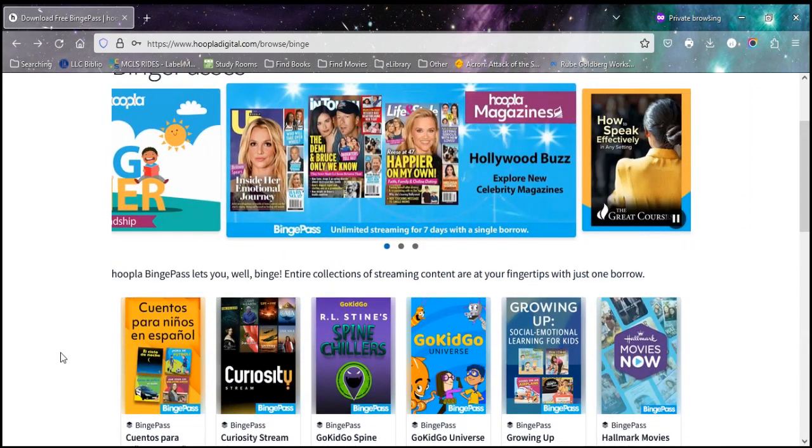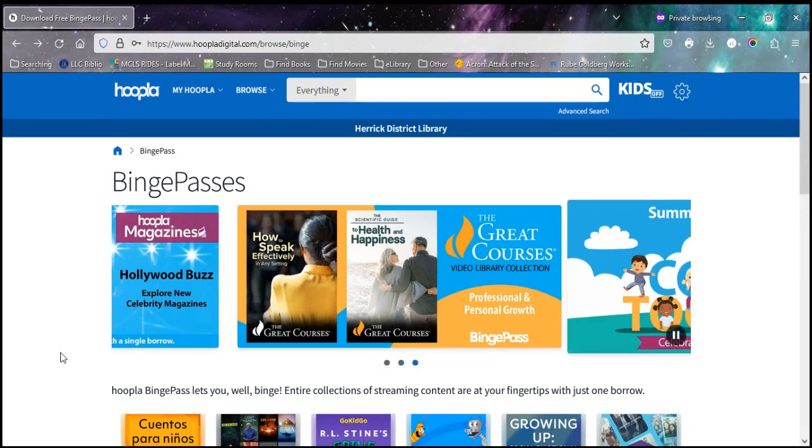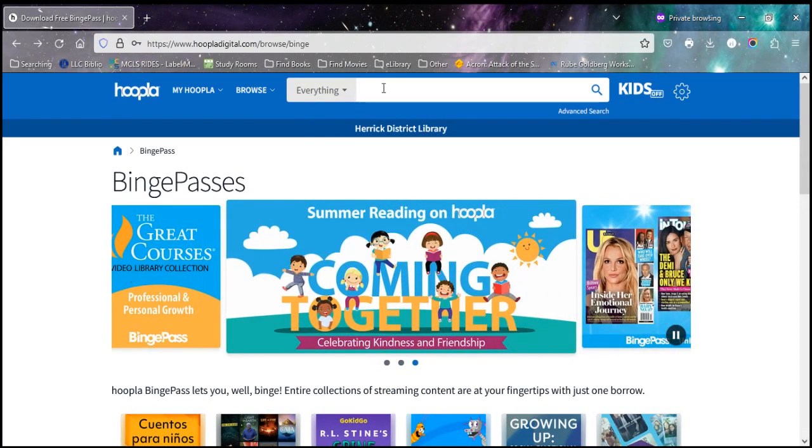If you have any other questions about binge passes, you can let us know online or by giving us a call. Hopefully this was helpful and we will see you in the next one.